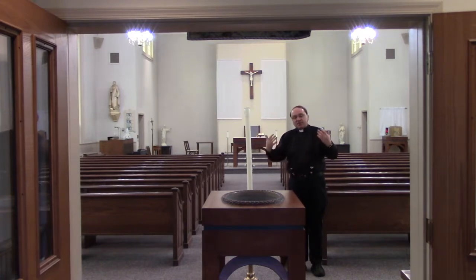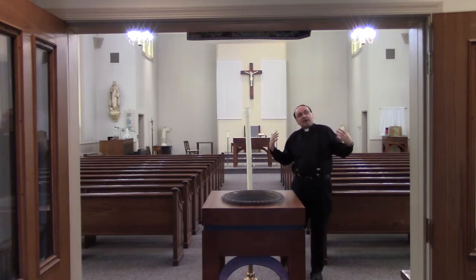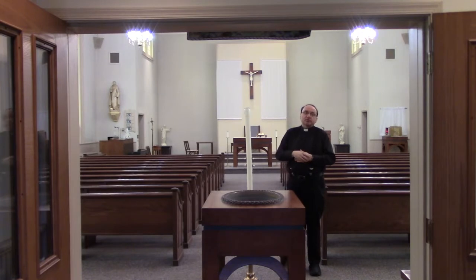As we proceed on further into the church, if you travel in some old churches in Europe, you'll find churches that don't have pews. It's our custom we have pews — a place to come together, a place to gather, as we listen to the words of Scripture.